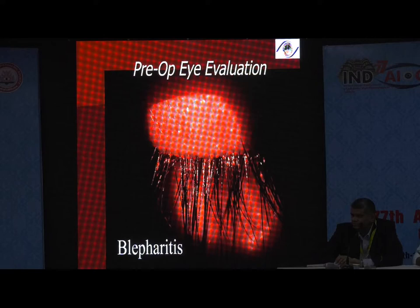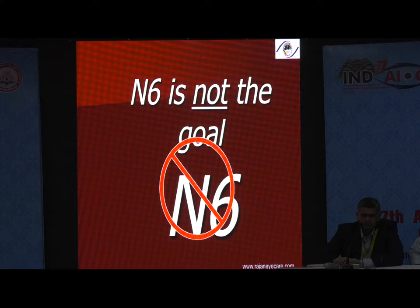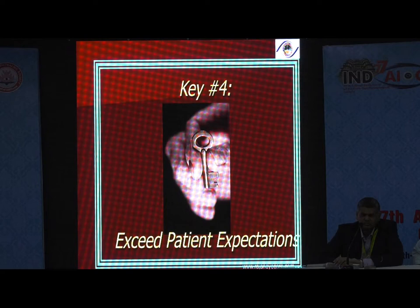Look at the ocular surface. The ocular surface is very important. Many of us don't even look at it — straight away you take the slit lamp onto the lens. You don't even look at the cornea or the ocular surface. So this is a critical preoperative evaluation. Looking at the ocular surface is necessary, especially in a multifocal lens patient. Key number three: choose the IOL that gives the best visual quality. N6 is not the goal — the goal is happy patients. You get happy patients by giving them good quality of vision. Good quality of vision that exceeds patient expectation.